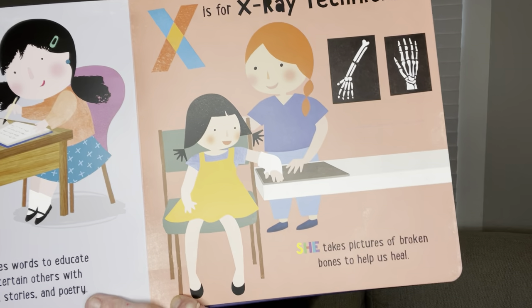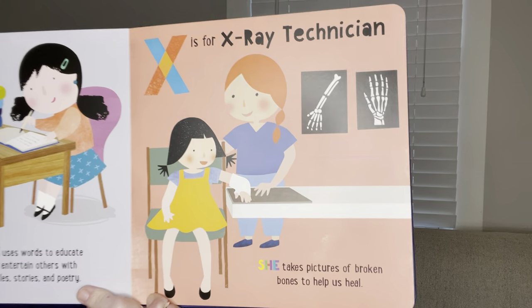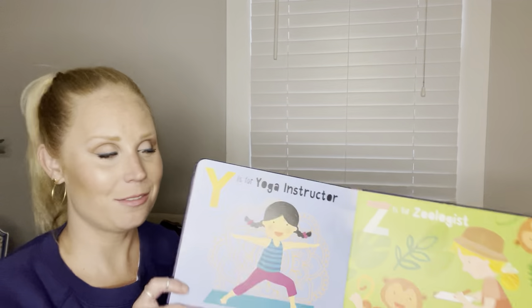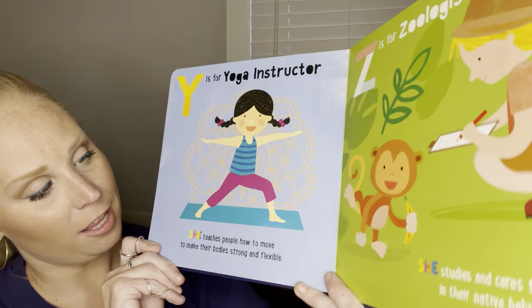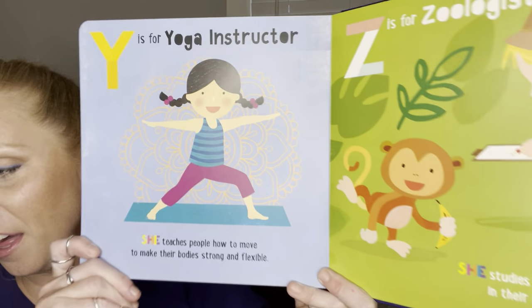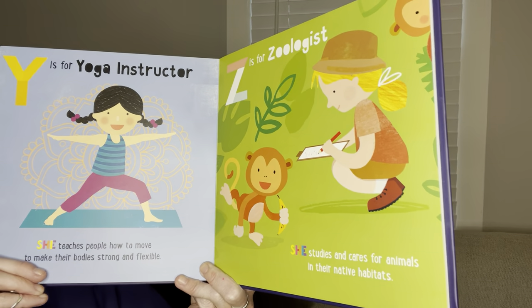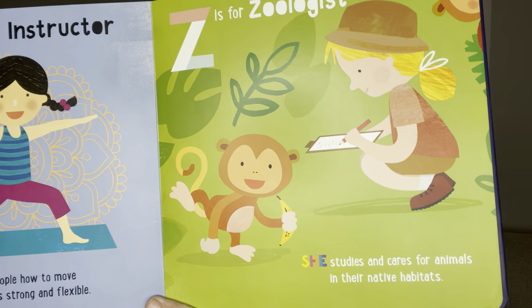X is for x-ray technician. She takes pictures of broken bones to help us heal. Y is for yoga instructor. She teaches people how to move to make their bodies strong and flexible. Z is for zoologist. She studies and cares for animals in their native habitats — that's where they live.